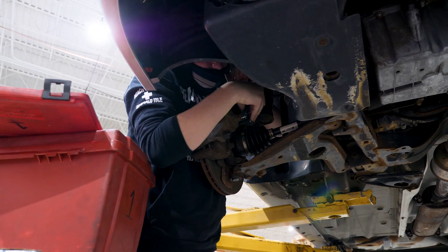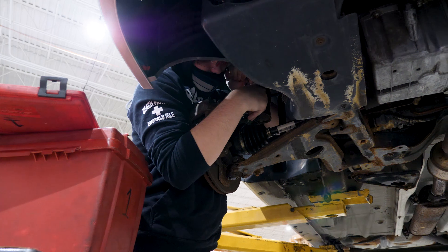You need to be able to problem solve, and really don't mind getting your hands dirty.